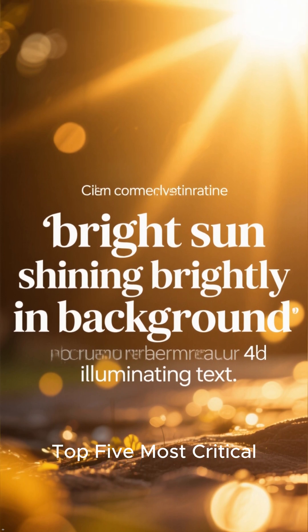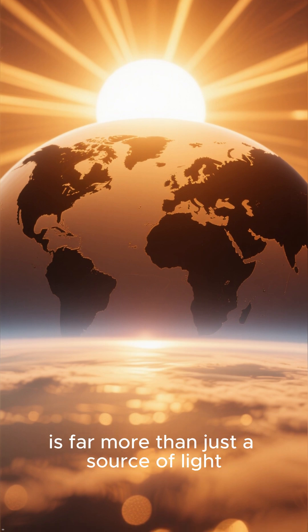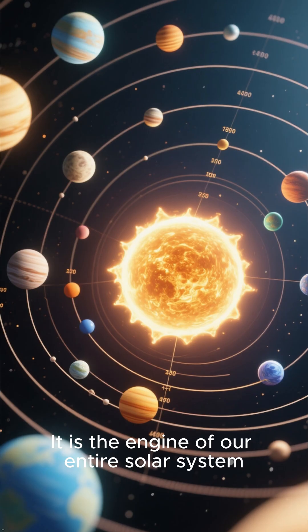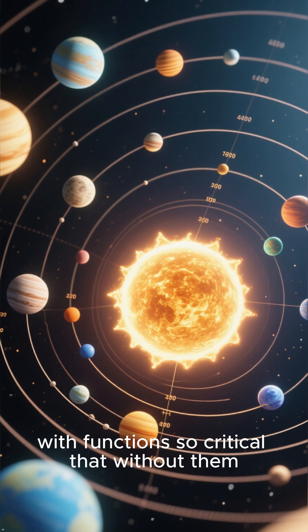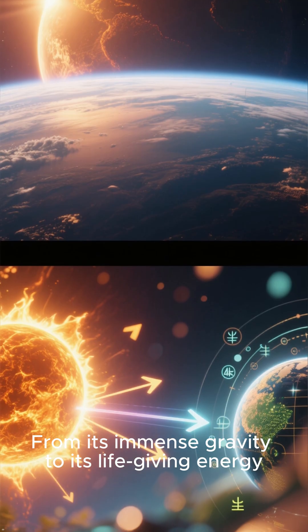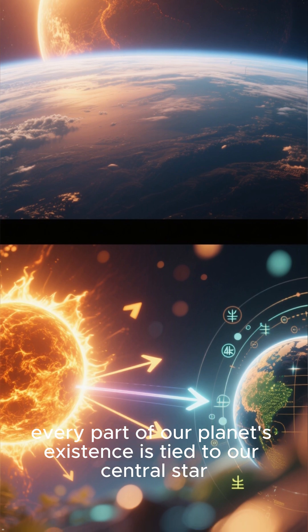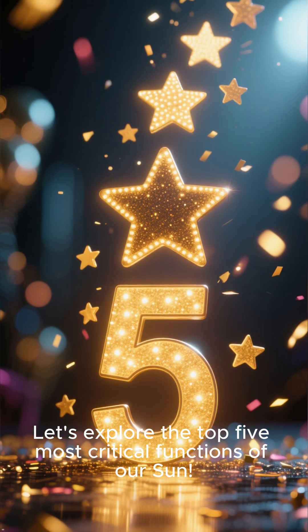Our cosmic engine: the top 5 most critical functions of our sun. The sun, a familiar presence in our sky, is far more than just a source of light. It is the engine of our entire solar system, with functions so critical that without them, our world as we know it would not exist. From its immense gravity to its life-giving energy, every part of our planet's existence is tied to our central star. Let's explore the top 5 most critical functions of our sun.